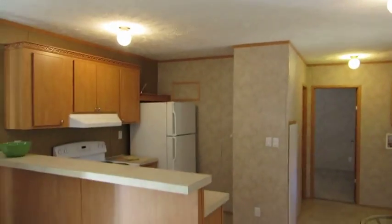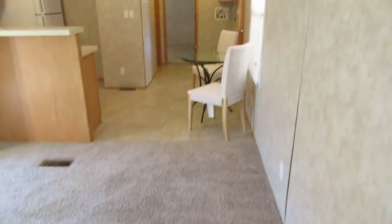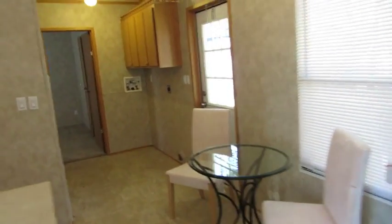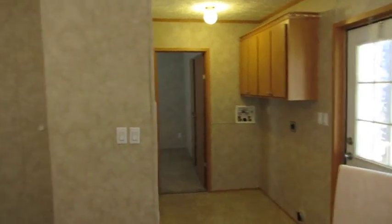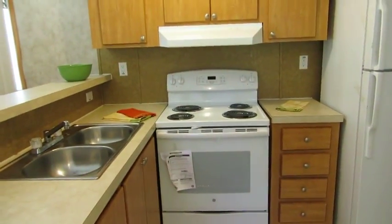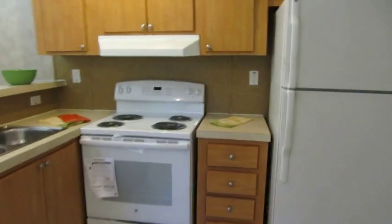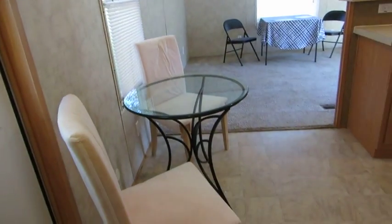It's central heat and air, all electric home. Nice living room area that we're in here, plenty of room for a breakfast table. By the back door is where your laundry area is if you have a washer and dryer. You'll notice we've got a refrigerator and a brand new range, nice cabinetry — so we've got a good kitchen, a living room area, and a breakfast table area in the front of the home.